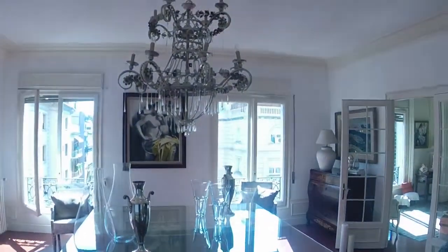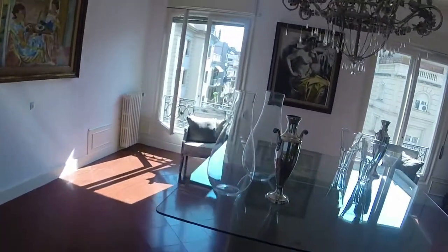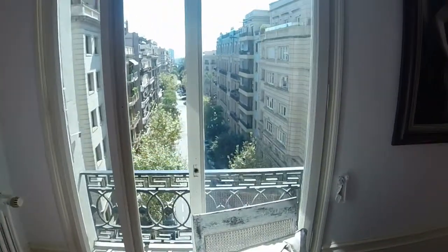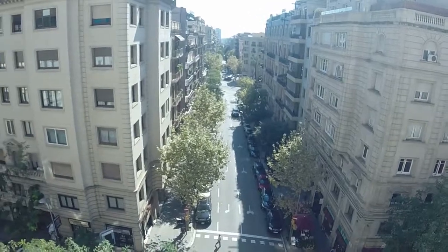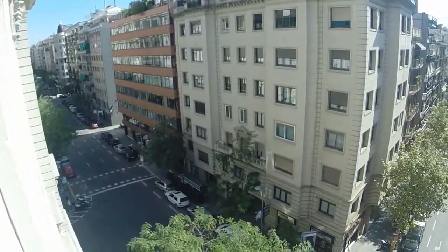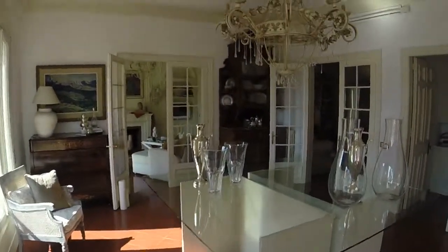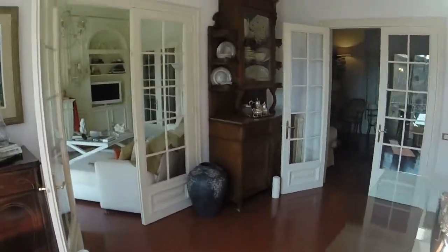As we continue, we arrive in the dining room. As you can see, it's beautiful. You have a lot of lights and a window that gives on the street, with a beautiful view. There is also a really big table here.